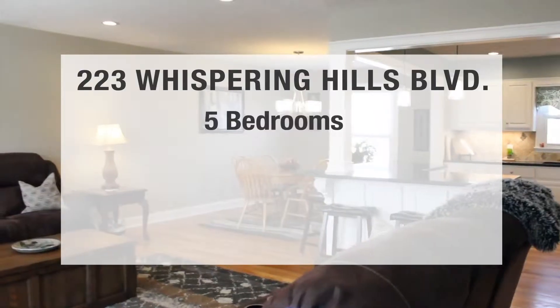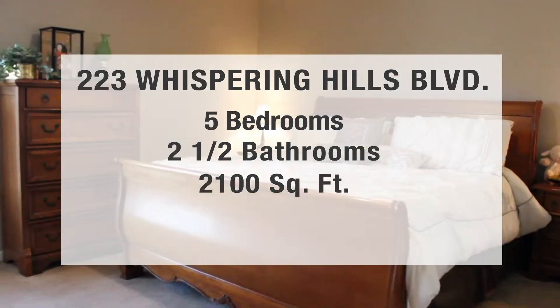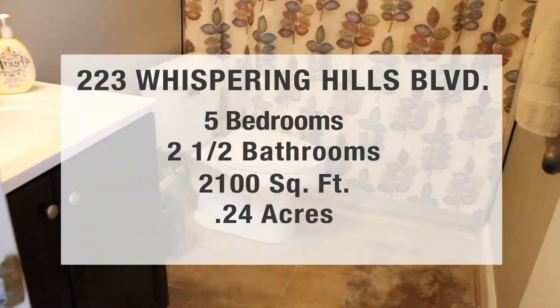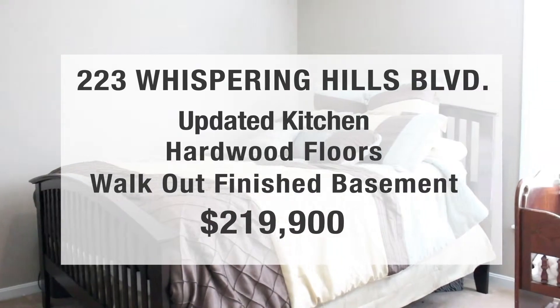Our last location will be 223 Spring Hills Boulevard. This is a five bedroom, two and a half bath house with a little over 2,100 square feet and a 0.24 acre lot. It has an updated kitchen, hardwood floors, and a walkout finished basement. It's listed for $219,900.